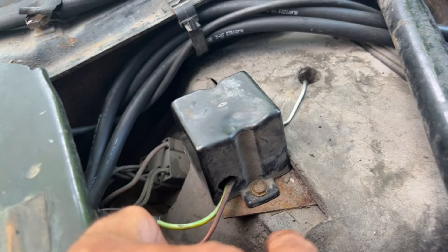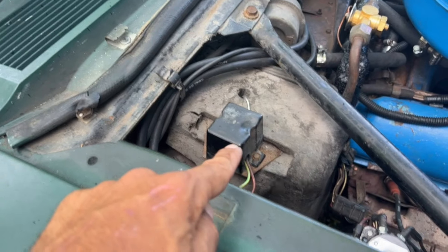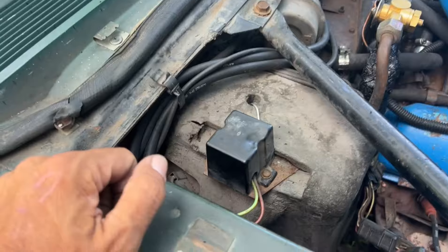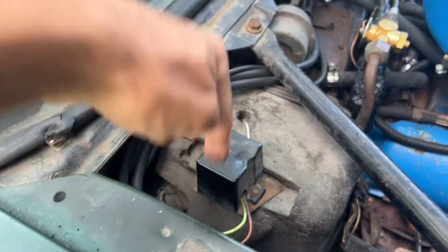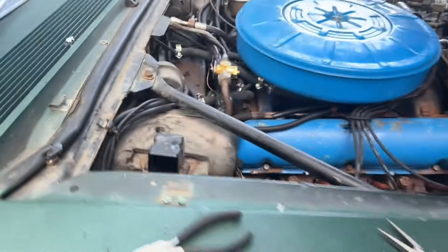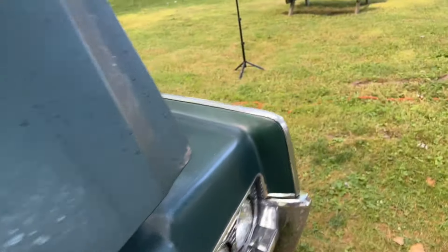I ended up having to do another 90-degree bend in the terminals themselves that hook onto the switch in order to make this work right, because I had to get the wiring pointed down so I could get it out here. So now it's all connected. Looks relatively good — most people that didn't know better wouldn't realize that that's a change from the original design.